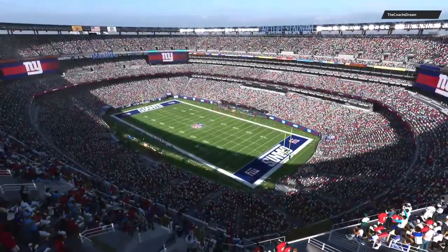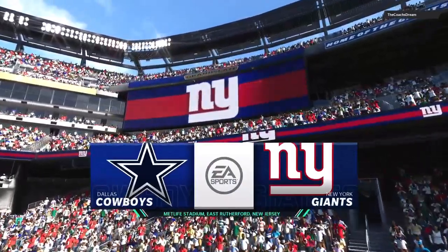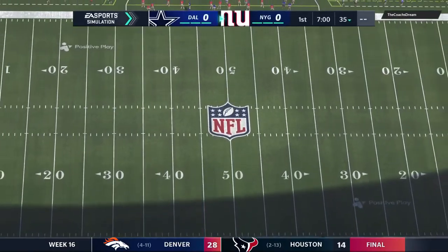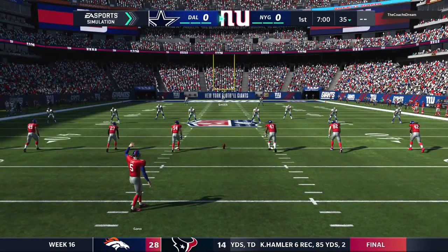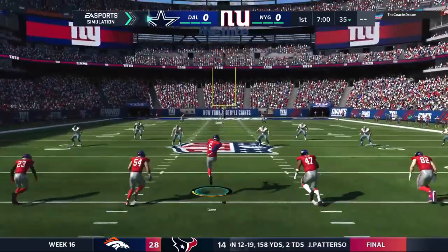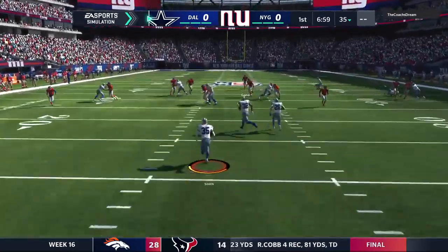We welcome everybody to the Garden State. EA Sports coverage of the NFL finds us at MetLife Stadium in East Rutherford, New Jersey. Nothing like the fanfare of introductions to an NFL game — fireworks, pyrotechnics, you name it. This crowd is ready as their guys get set to match up between the Dallas Cowboys and the New York Giants.